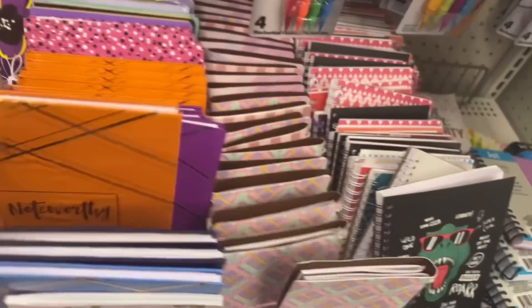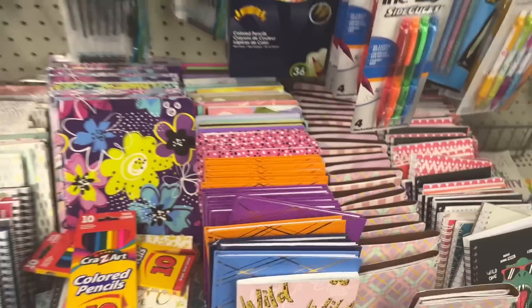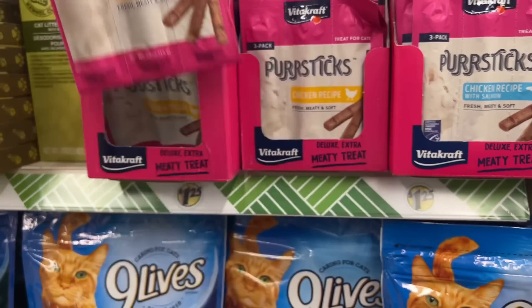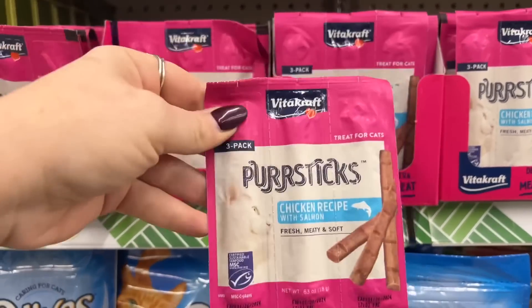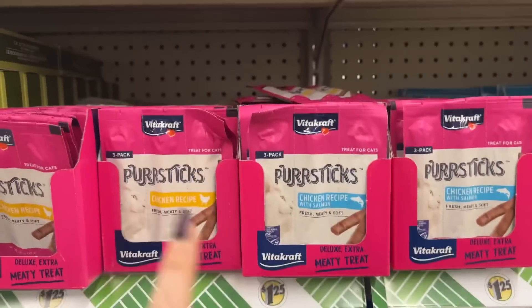Look at these books — fun stuff, very cool stuff. These are new three-pack Purr Sticks, chicken recipe — fresh, meaty, and soft. And then they also have this treat for the cats — Purr Sticks, chicken recipe with salmon. Those are definitely new.